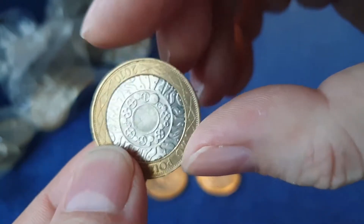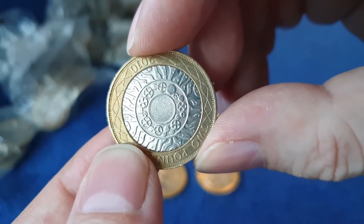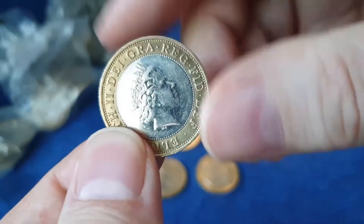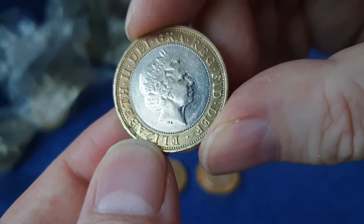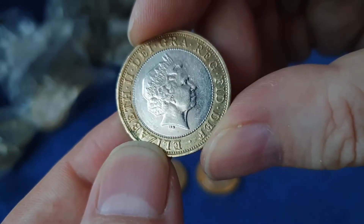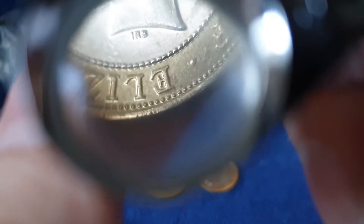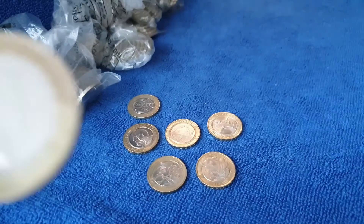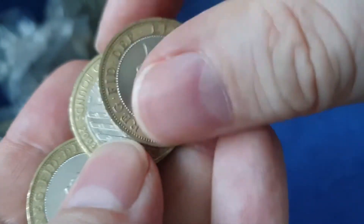And a 2010. Now for the 2010 we can find a DDO - that's a Doubled Die Obverse. That's obviously the reverse, and this is the obverse. It doesn't look like it to me, but I'll zoom in and see if I can check. You could see if it was, because the Elizabeth, the IRB, would both be doubled. It's not, so that is just a standard 2010, unfortunately.